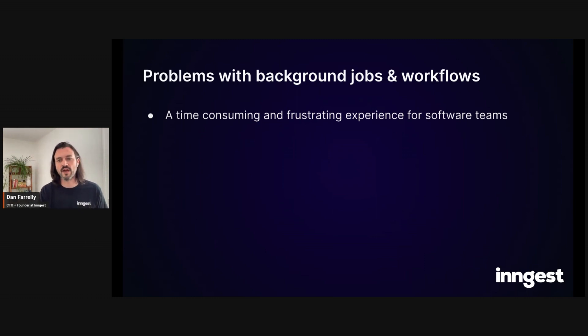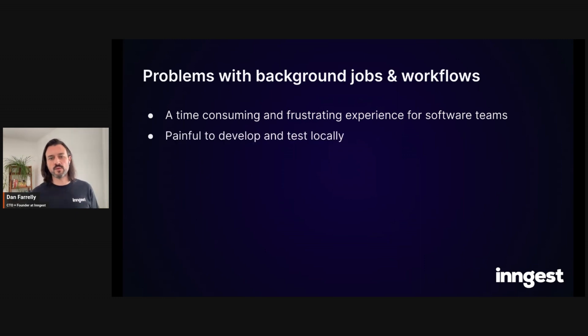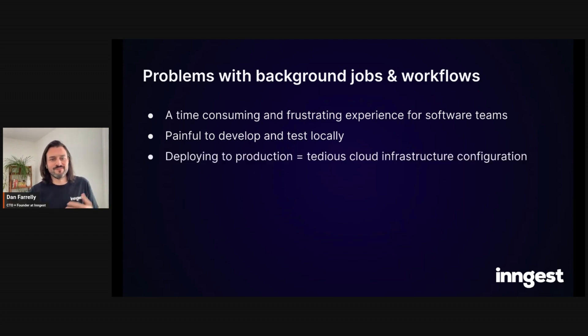Background jobs are also notoriously painful to develop and test on your own machine. It's very tedious — you have to set up new systems, and the tooling out there is pretty lackluster. Running queues and workers in your local development environment is just not fun, and the feedback loop is always very slow. Even test-driven development falls short when you want to test your entire app end-to-end, clicking something in the UI and having that background job run and everything process.